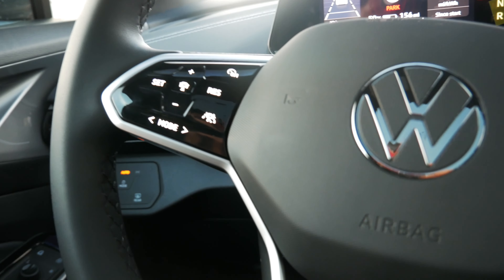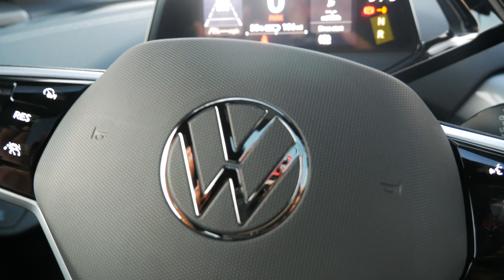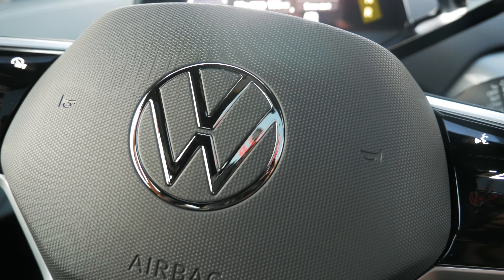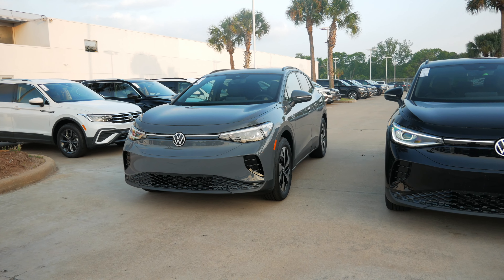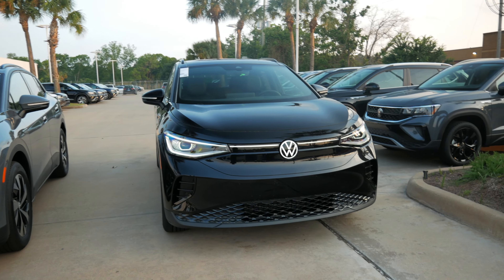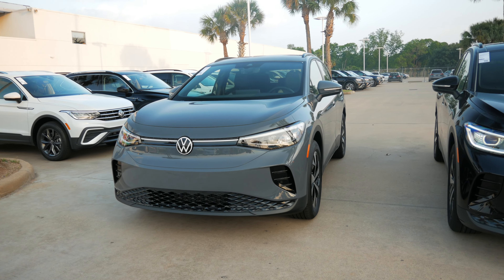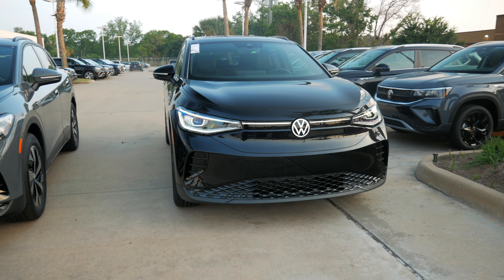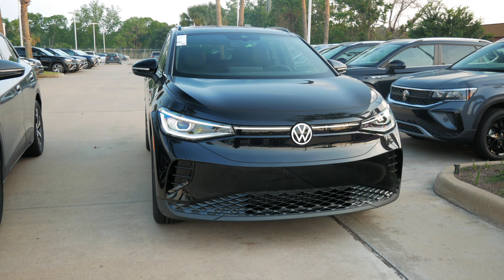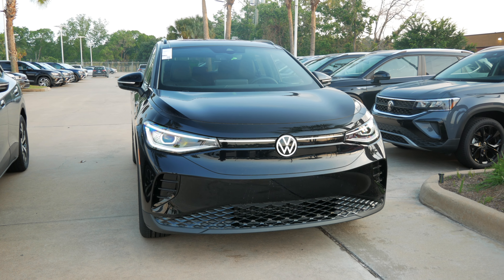Honestly, if you want leather seats, a panoramic sunroof, and a massage seat, then go for the Pro S. If you want to save some money and still get a nice electric car, then go for the Pro. In case you're wondering about the ride quality, the Pro and Pro S are very similar — they have the same mileage, same exact charging time, everything is so similar. So if you go with the Pro, you really won't lose much. That's my review, ladies and gentlemen. Thank you so much for watching. Don't forget to subscribe to my YouTube channel to see more of these videos, and let me know in the comments which one would you choose.